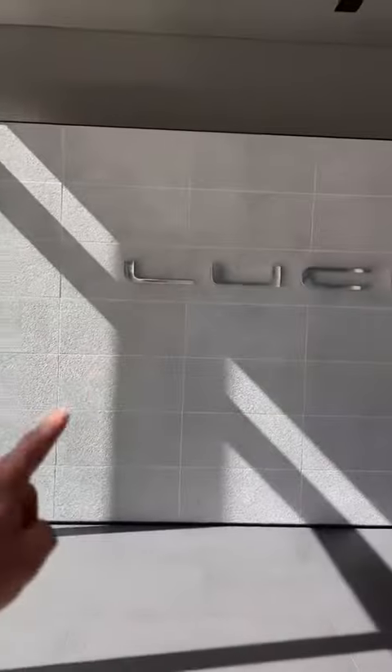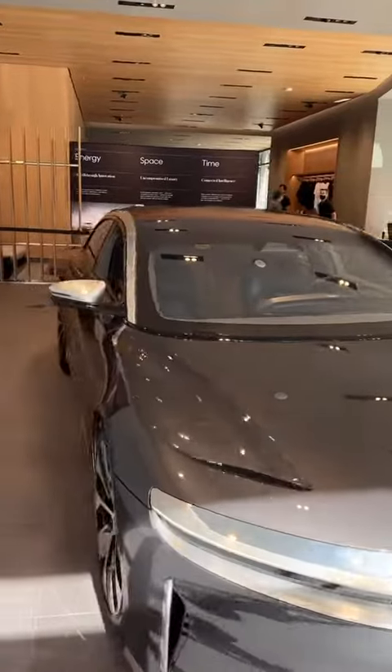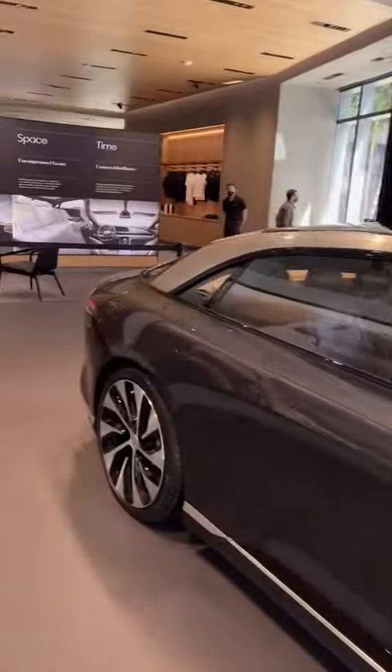I'm in downtown Miami right now at Lucid, and in front of me is a prototype Lucid Air. It's my first time seeing one — it might be your first time seeing one too. Let's go through some of these features.